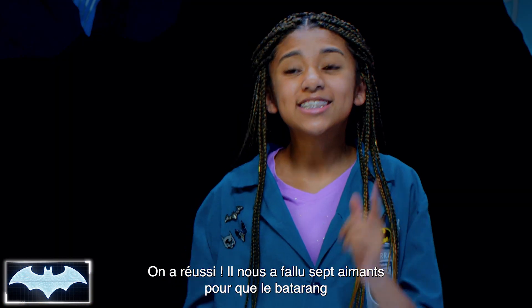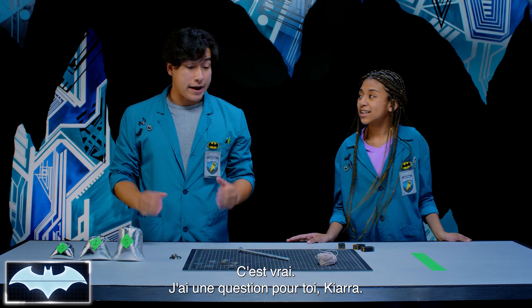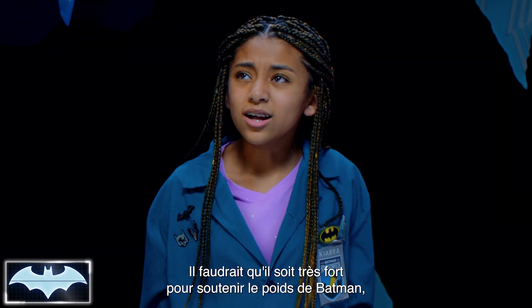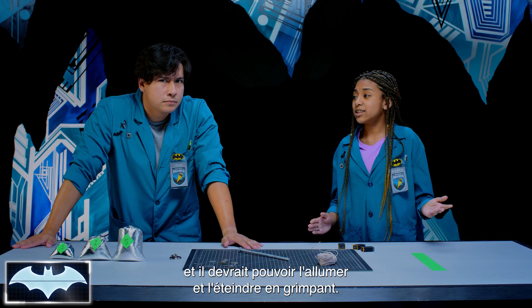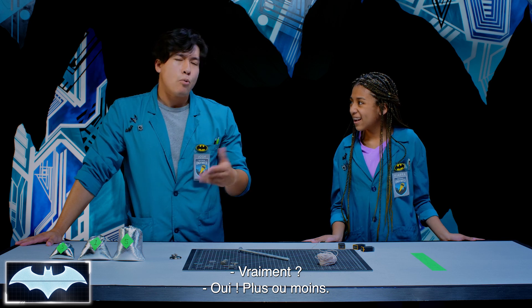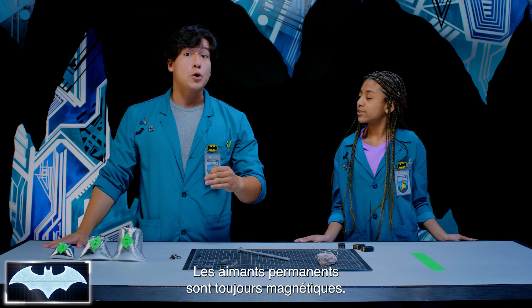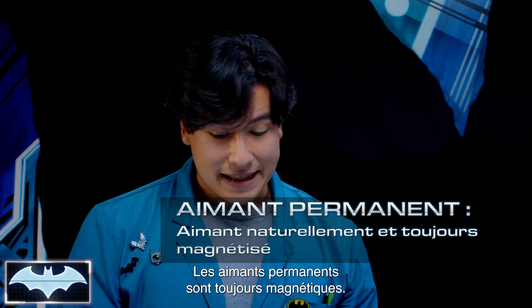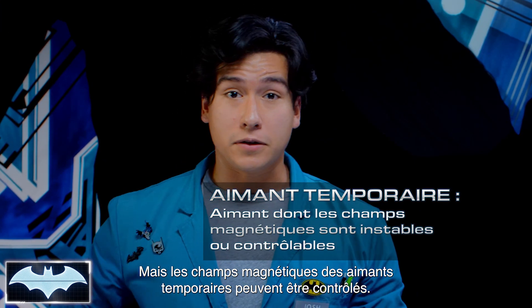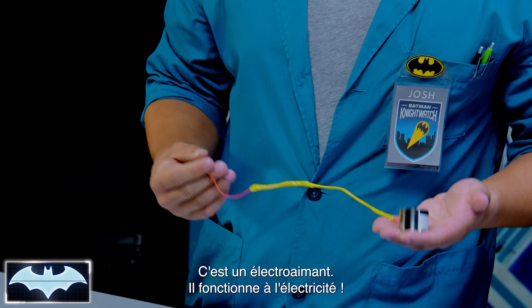Now I have a question, Kiara. Let's say I'm Batman and I need a magnetic device to climb up the side of a building. It would need to be really strong to support Batman, and he'd need to be able to turn it on and off while climbing. What if I told you there's a magnet you can turn on and off? There are two types of magnets: a temporary magnet and a permanent magnet, and Batman needs both in his tech. Permanent magnets are always magnetic, like this one. But temporary magnets — you can control their magnetic field. The most common temporary magnet of all is an electromagnet, and it's made with electricity.